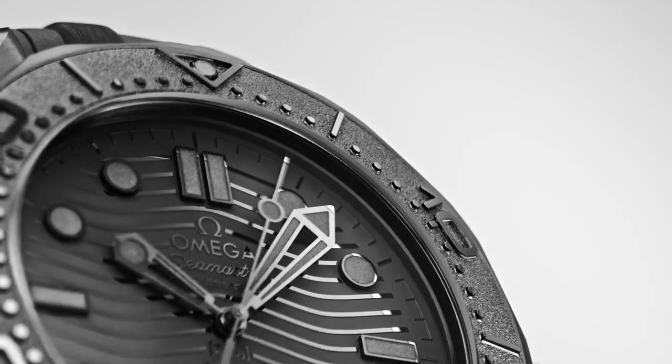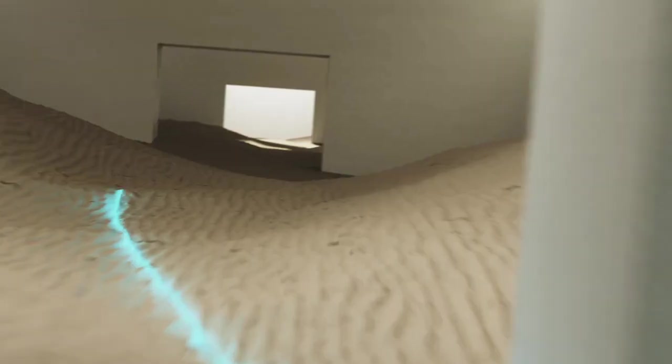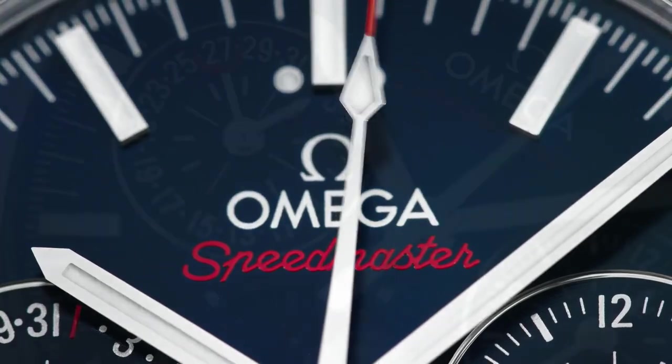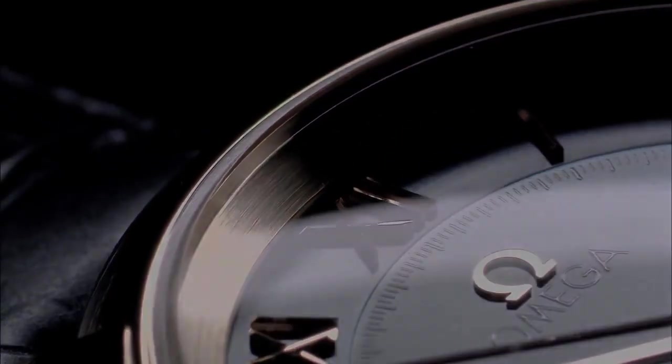Hello friends, if you are looking for the best new Omega watches for men, you are in the right place. All the watch product buying links are given in the video description. Please like, comment and subscribe to my channel for more videos, and press the bell icon for new video notifications.